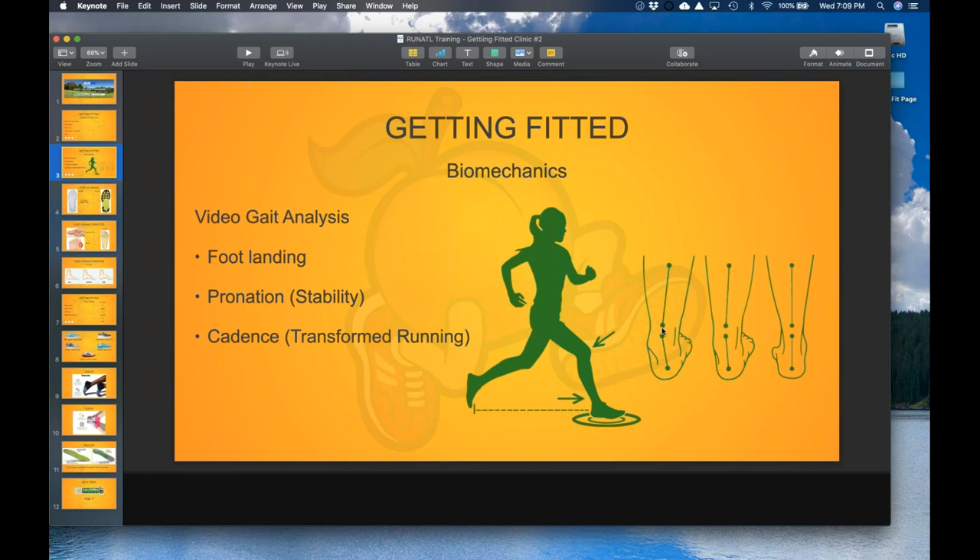Prior to all this, we would do video gait analysis — asking people to run on the treadmill, or walk if they were a walker. What we're looking at is your pronation type. Where the ankle kind of turns inward is what we refer to as overpronation. A little bit of inward roll is light to moderate, and fairly straight up is neutral pronation. All of that is going to impact the type of shoe we would recommend for you, as well as where you're landing — on your heel, forefoot, or midfoot.